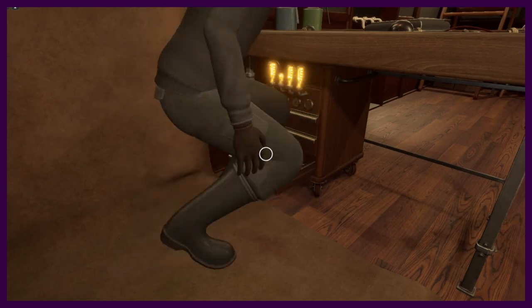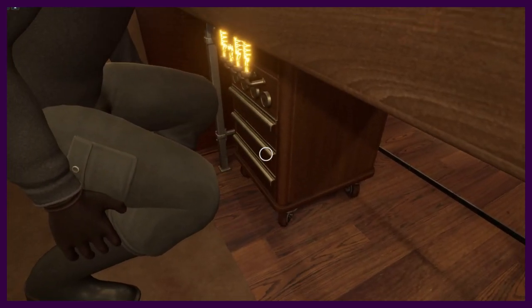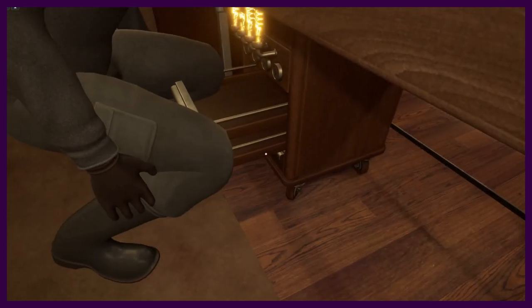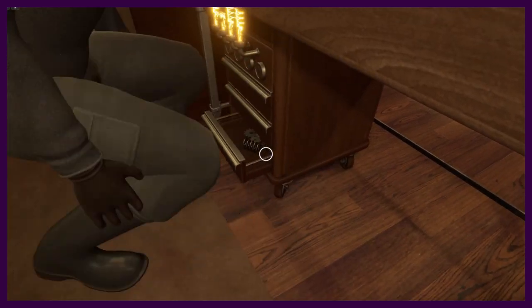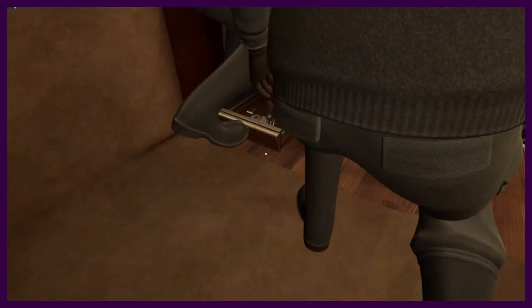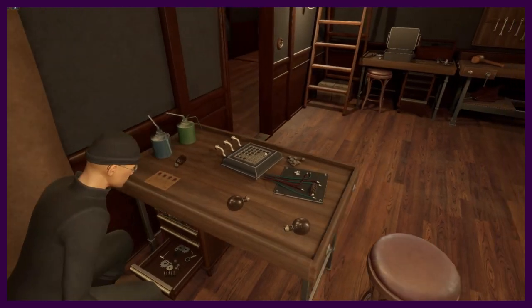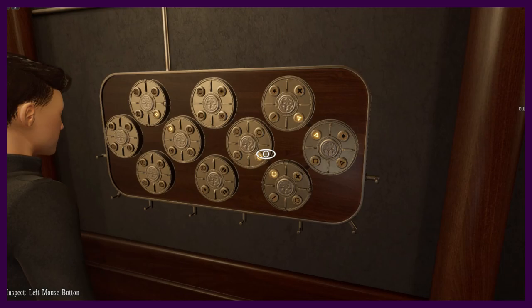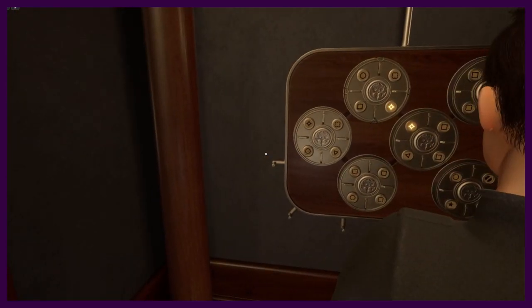Did you solve it? We got the last wheel — there were two light bulbs missing. What did that do for us? We got the last wheel on here, so we just gotta solve that. That's all that's left — then we win. Let's see, this might take a bit though.